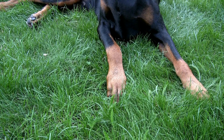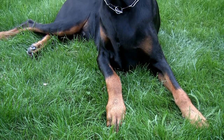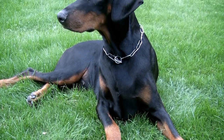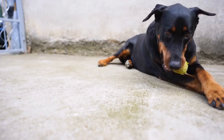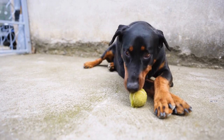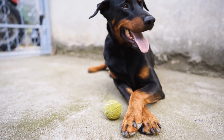8. Exercise and Mental Stimulation: Regular exercise is crucial for a Doberman's overall well-being, and it also contributes to a healthy coat. Engaging in physical activities helps improve blood circulation, which in turn promotes a shiny and healthy coat. Mental stimulation is equally important as physical exercise, as it prevents boredom and anxiety, which can manifest in the form of excessive grooming or coat chewing.